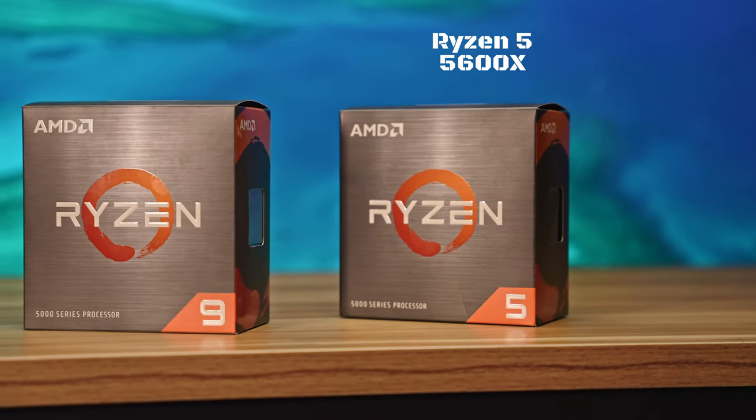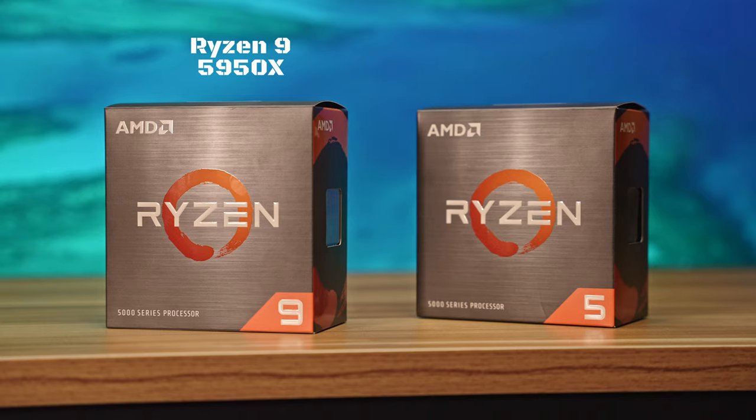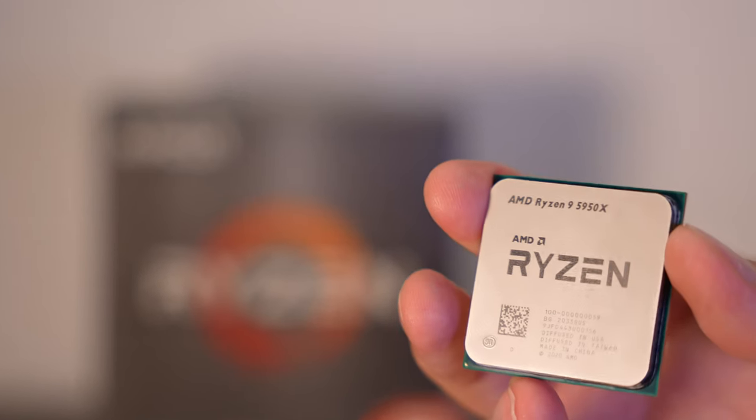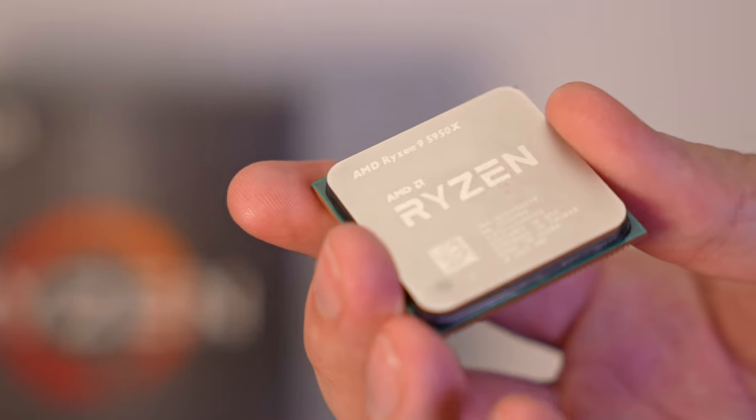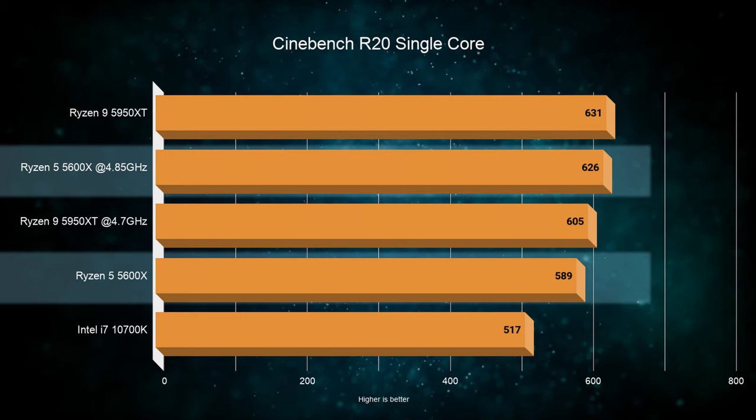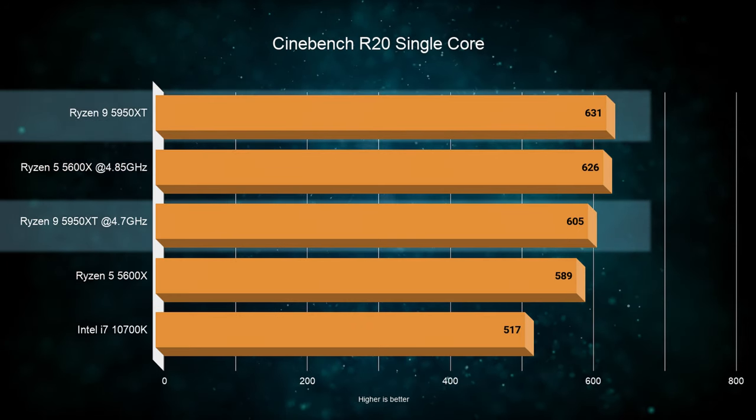In this video we'll cover overclocking on Ryzen 5000 series chips, more specifically the 6-core Ryzen 5 5600X and the 16-core Ryzen 9 5950X. Let me quickly share some results of overclocking the 5600X and 5950X before going deeper into methods. In Cinebench R20 single-core scores, we got about 6% improvement from the Ryzen 5 and lost about 4% performance on the Ryzen 9.